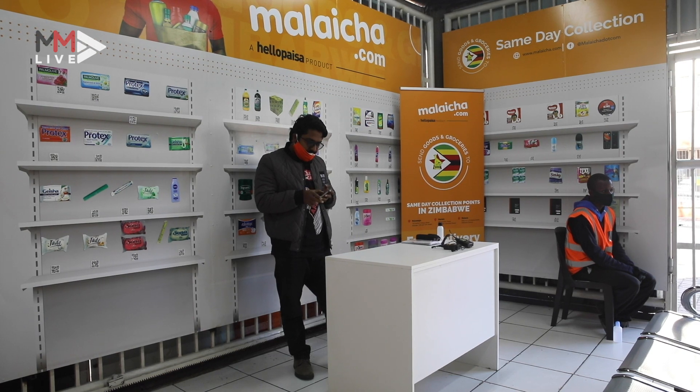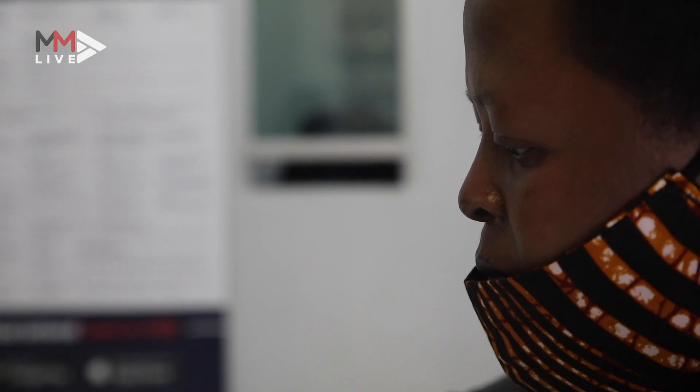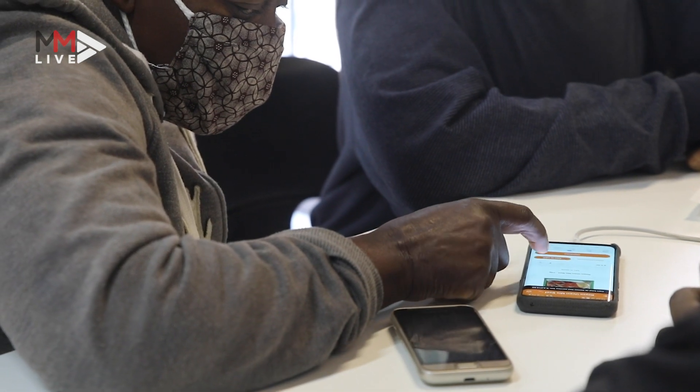Melija.com is an app that allows people in South Africa to buy groceries for anyone in Zimbabwe. With cross-border movement restricted because of COVID-19, this app has been a blessing for thousands of clients.